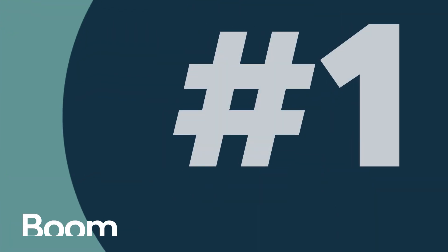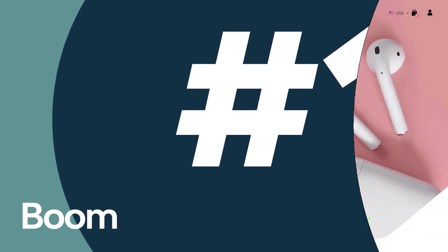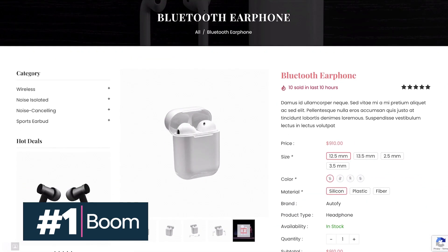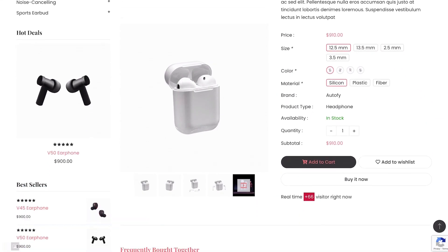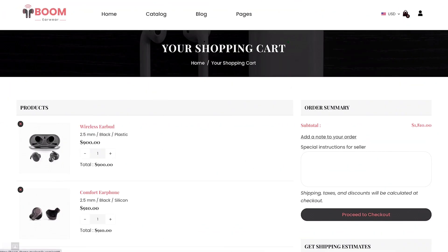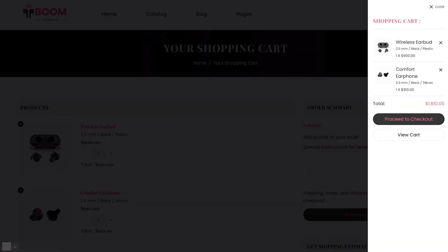First up is Boom, a one-product Shopify store theme for electronics. Boom is one of the best Shopify themes to choose if you want to sell single products. It offers a stylish slider, different mega menu styles, a cart summary drop-down, and much more.